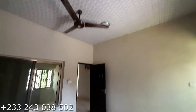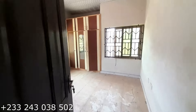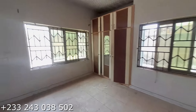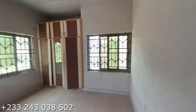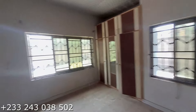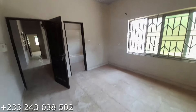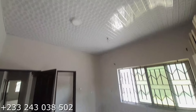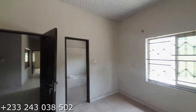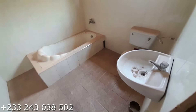Moving on to our next bedroom — you have a wardrobe here as well, a three-in-one wardrobe. This is our second bedroom with two windows for ventilation — very big and spacious. Each bedroom comes with a washing.